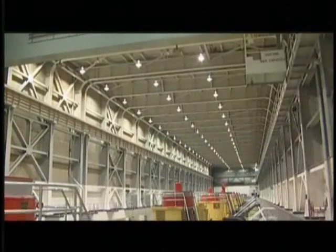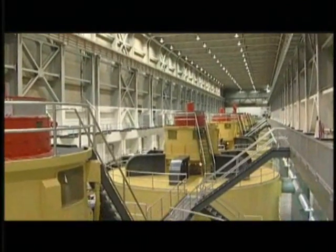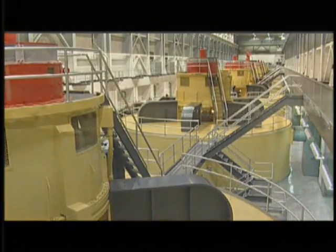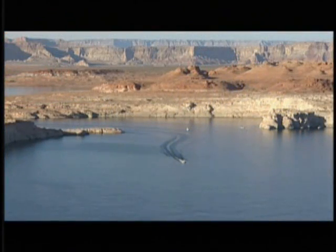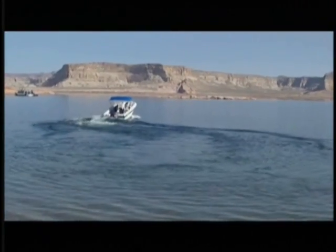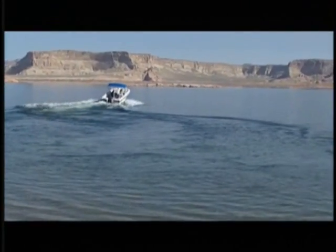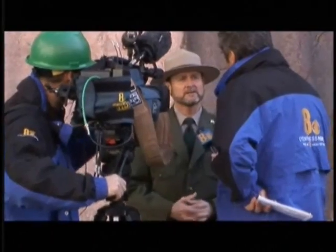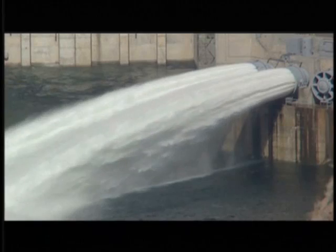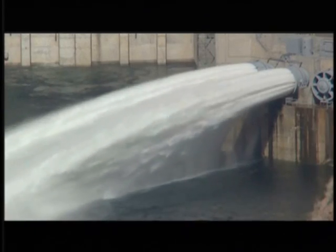Glen Canyon Dam's mighty generators turn out 4.5 billion kilowatts of power for the southwest every year, and Lake Powell, when full, can hold 27 million acre-feet of water. The lake has also become a major recreation destination for visitors. But how the dam will be managed in the future, and whether regular flooding at the Grand Canyon should become part of its mission, is still not certain.